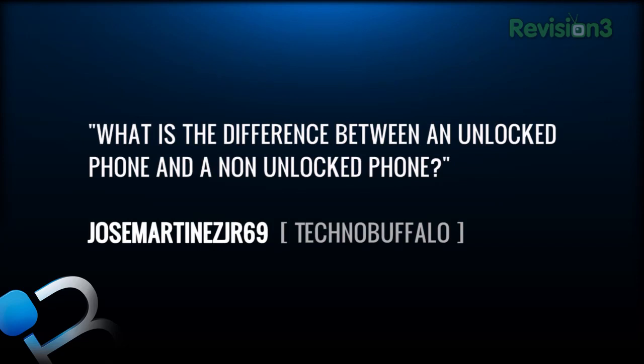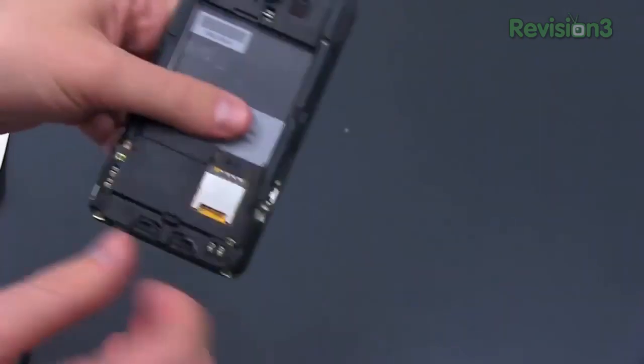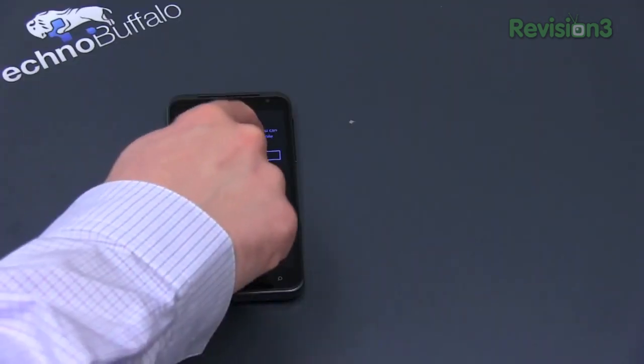Our first question: Jose MartinezJr69 wants to know what is the difference between an unlocked phone and a not unlocked phone. Here in the United States and in a lot of countries, phones are locked to a carrier, meaning your phone is only going to work on that particular carrier. If you buy a phone from an AT&T store, it is going to be locked only to that carrier — you couldn't pop in a T-Mobile SIM card and use that service. Now things get a little bit tricky.